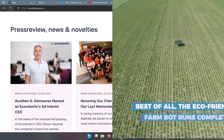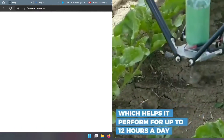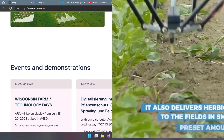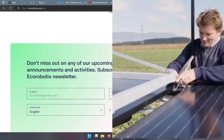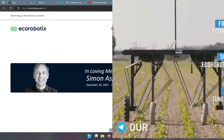Icarobotix is a Swiss-based company that was founded in 2011 with the vision of developing and manufacturing high-precision weeding robots. Their mission is to help farmers reduce their costs and their environmental impact while increasing their yield and quality. Their flagship product is AVO, a weeding robot that can operate entirely on its own.